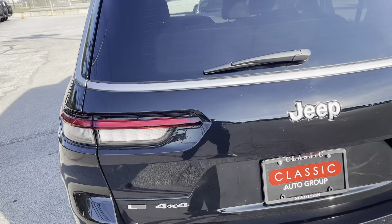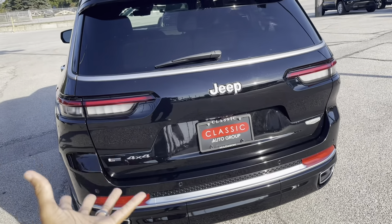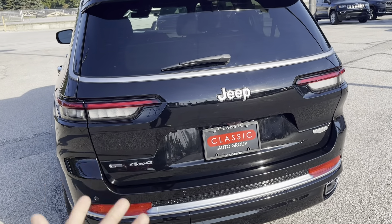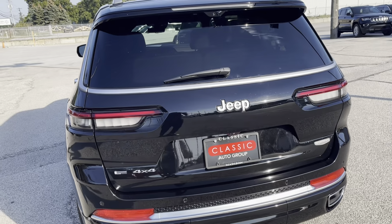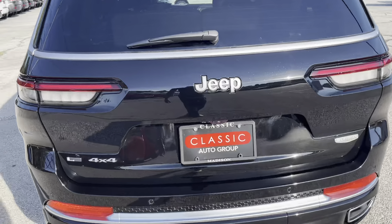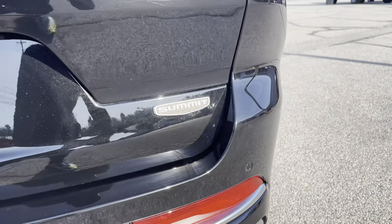Coming to the back, you can see the new LED brake lights. From what I've heard, they lifted these up a bit compared to older Jeep Grand Cherokees where the lights sat lower — I'll call it a back lift. You've got the four-by-four badge right here and the Summit badge at the top right there.